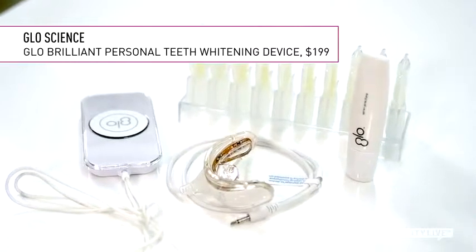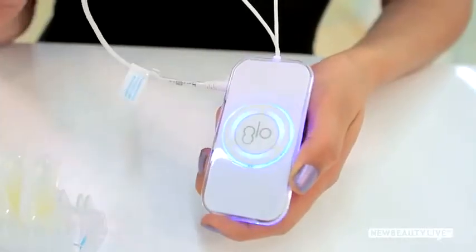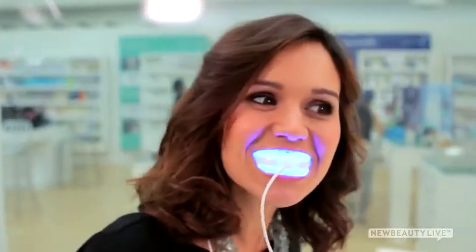Now, if you are a tech-savvy gal and want to get professional whitening results at home, look no further than this award-winning device from Glow Brilliant. It relies on heat, light, and whitening gel to help brighten teeth by up to five shades — and get this — in just five days. It looks high-tech, and more importantly, it gives you high-tech results.